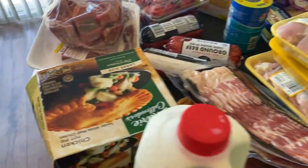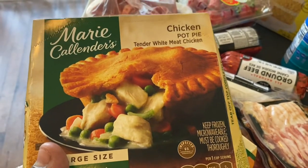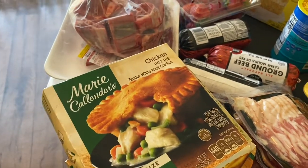Over here I did get three of the Marie Callender's chicken pot pies. These are a great lunch or a great dinner — which is what I'm having tonight, along with maybe a salad.